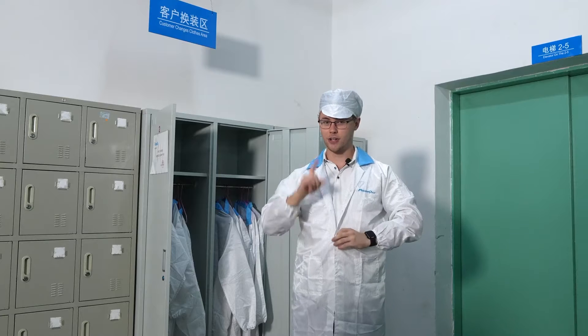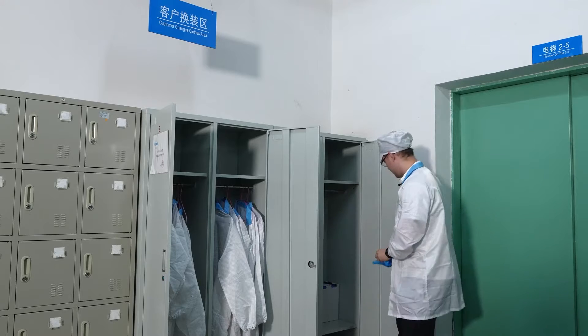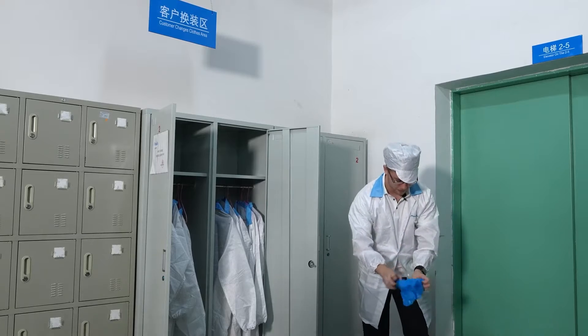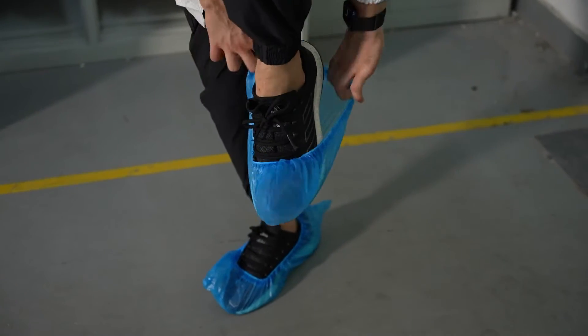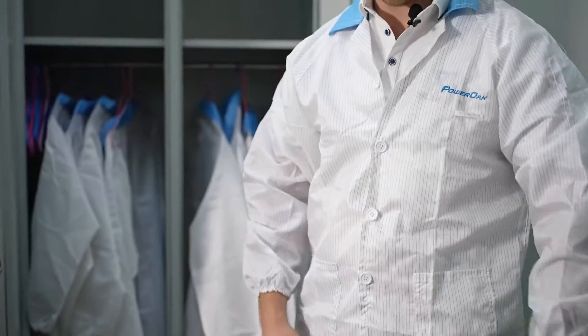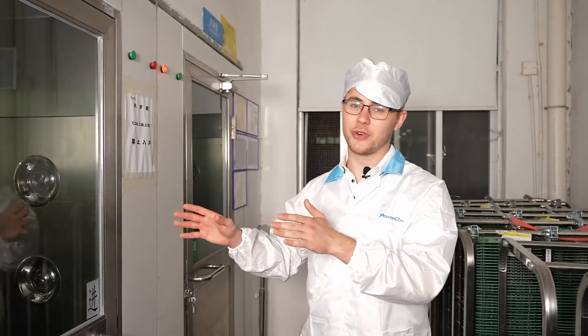Are we ready? Not yet — we have these disposable shoe covers right here. The clothes are reusable, but those are disposable. We have to put them on. No metal accessory is allowed, to protect Buetti products from scratches. Before going to the factory, we have to go through a negative ion air shower room to remove static electricity from the clothes. Let's go!